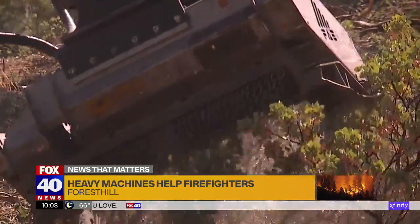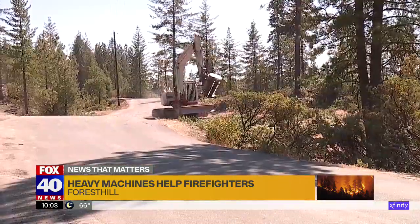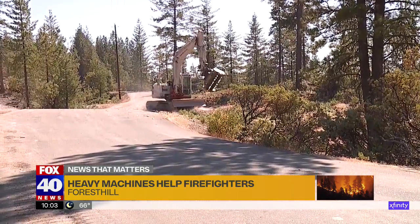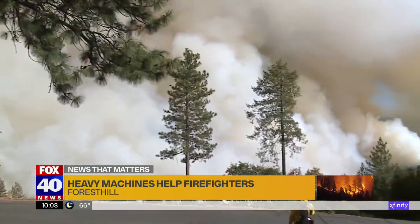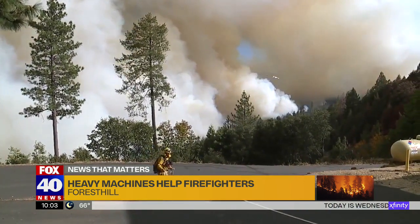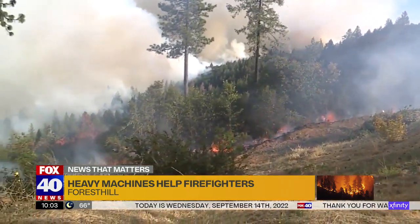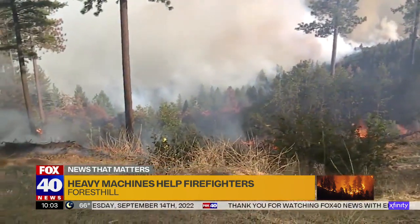The masticator chews up trees in its path to reduce the fuel, making a fire less likely to jump across a roadway. Firefighters anticipated the inversion layer lifting yesterday with fresh oxygen, fueling the mosquito fire to move up the hillside at Wharton's Market, which is the last stand between the flames and Forest Hill.